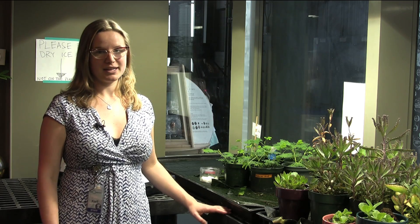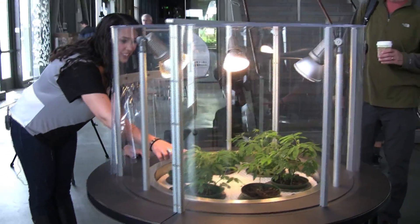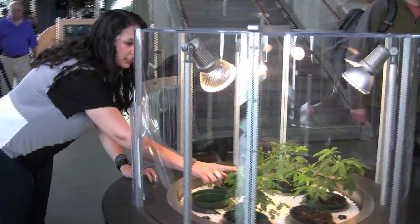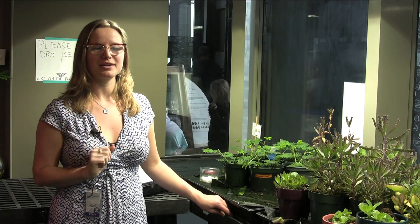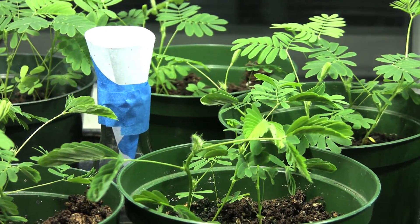The Mimosa exhibit is called Mimosa House. Right now we have them on a rotating disc, because the plants get tired. So after 10 minutes, the exhibit will rotate just one turn, and then you can reach in and touch the new plant and it'll react to your touch. You can also blow on them and they'll all close up.